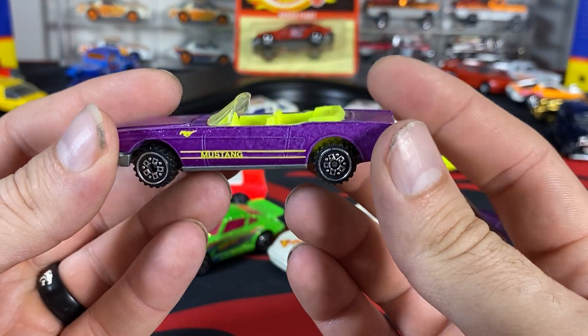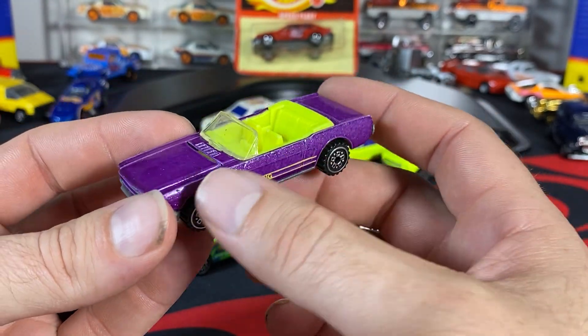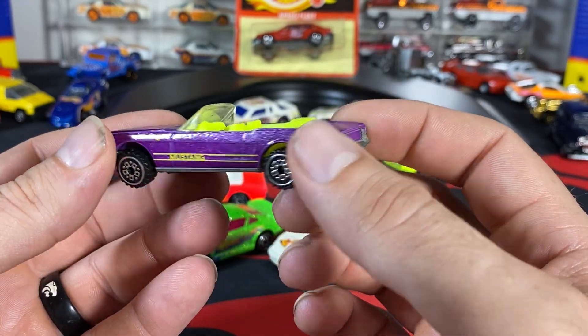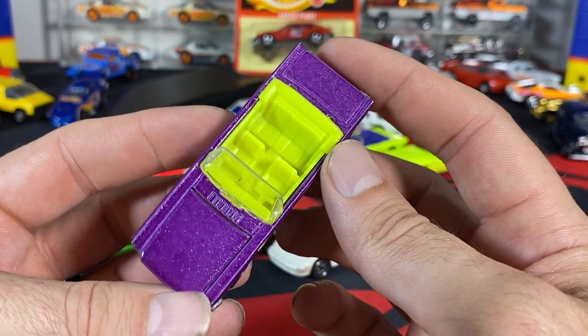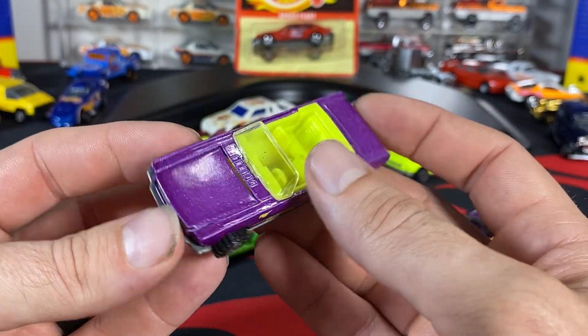And we have the purple one. This one is the Malaysia base, of course. You've got kind of a neon yellow or lime green yellow interior. So there's that variation.